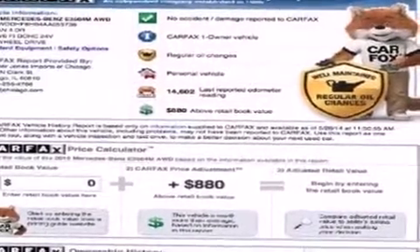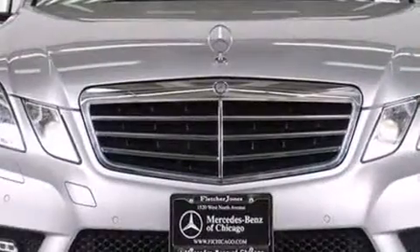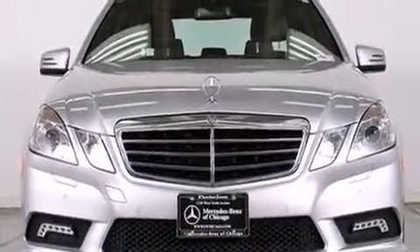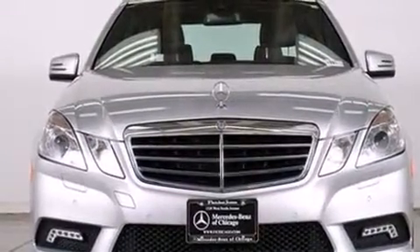Get excited about the 2010 Mercedes-Benz E-Class. A 3.5-liter V6 engine pairs with a sophisticated 7-speed automatic transmission and for added security, dynamic stability control supplements the drivetrain.